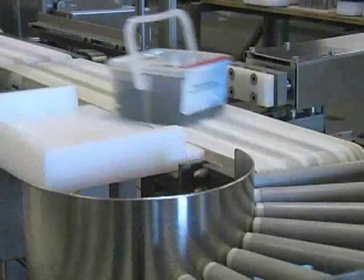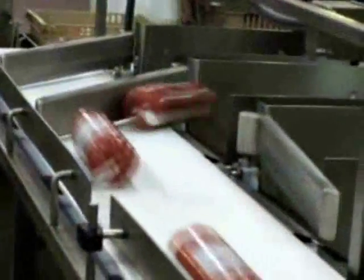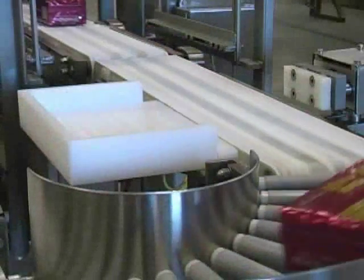Automation. The movement of products through your plant without human intervention. Process management: making decisions on the fly, accurately, efficiently, with the least amount of downtime.